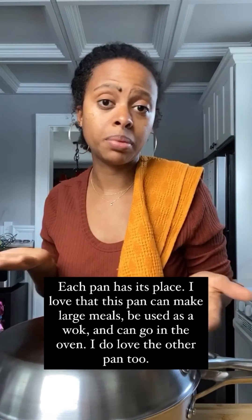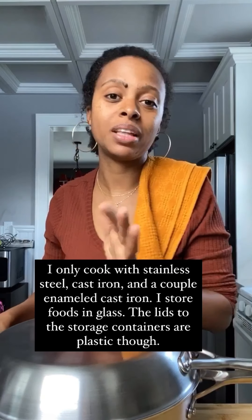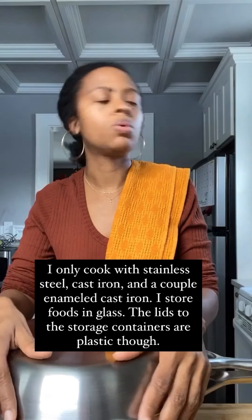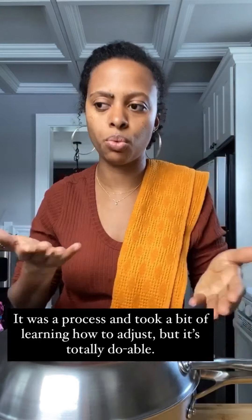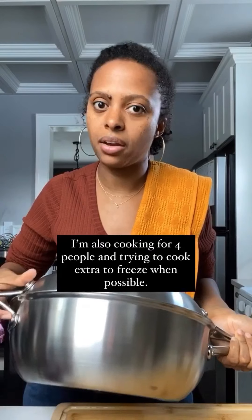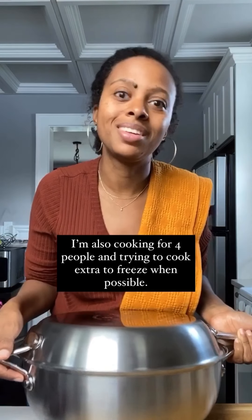It's different than the Our Place Always Pan, and I think both have their place. I like having a variety of pans in my arsenal. As somebody asked me — do you have all non-toxic pans? Yes, I only cook with non-toxic pans, mainly stainless steel, and I warm up things with glass. This fits right in. You can also use this as a wok, which I don't have at all — the other pan couldn't do that. And I'm cooking for at least four people.